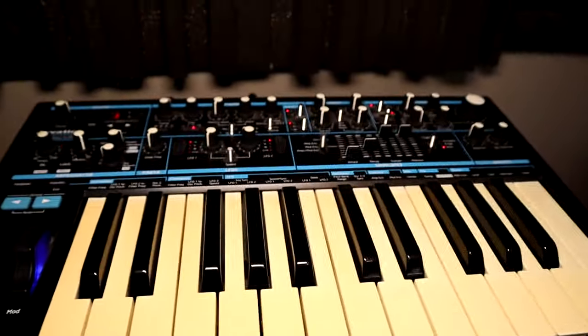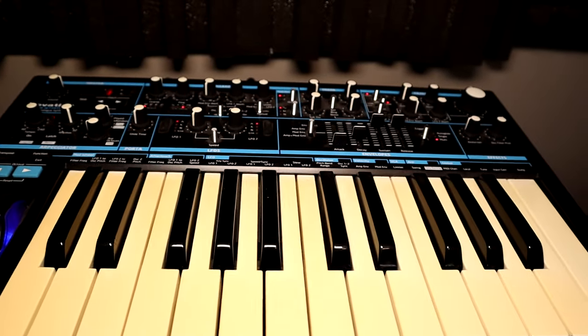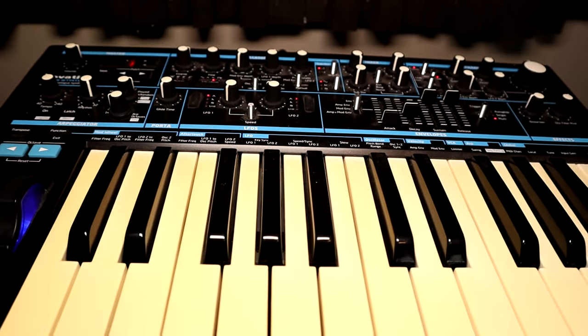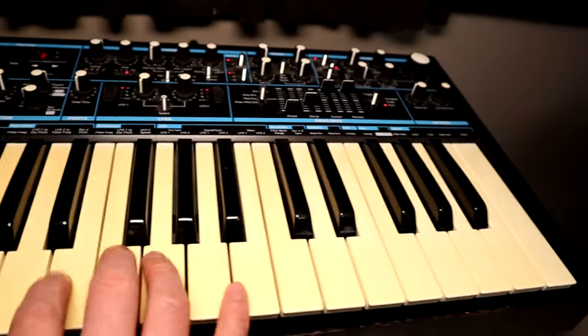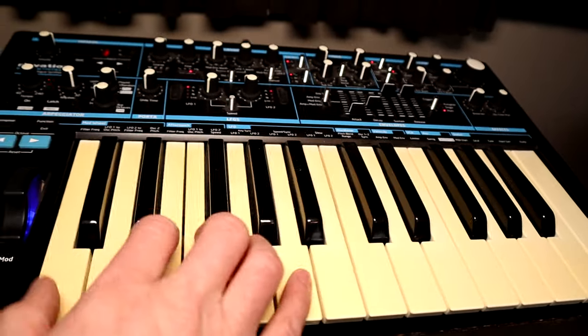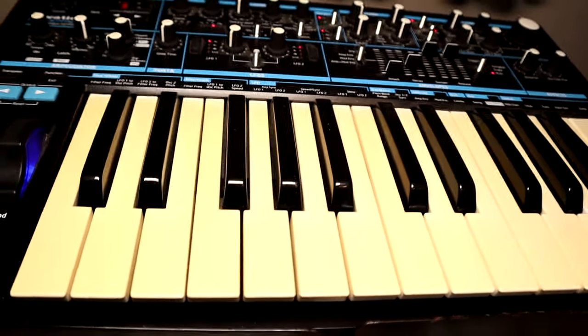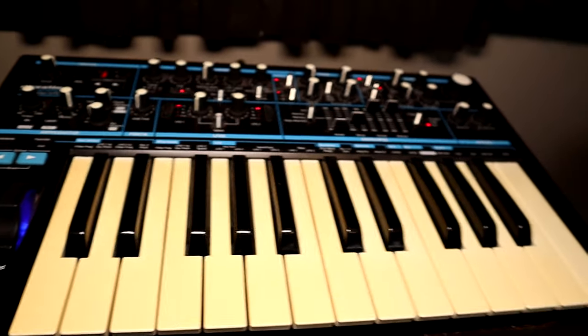Over here is the Novation Bass Station, which is a fantastic monophonic analog synthesizer. I use this on almost every song I've made since I got it — it's just got such a huge, beefy analog sound. I love it, and it's great for building sequences because the onboard sequencer is really damn good.